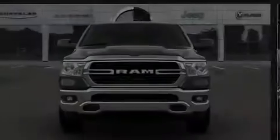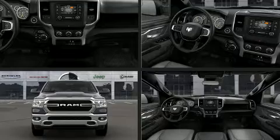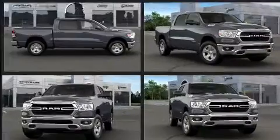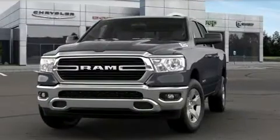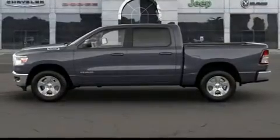Familiarize yourself with the 2021 Ram 1500. All of the following features are included: variably intermittent wipers, adjustable headrests in all seating positions, a rear step bumper, and one-touch window functionality.